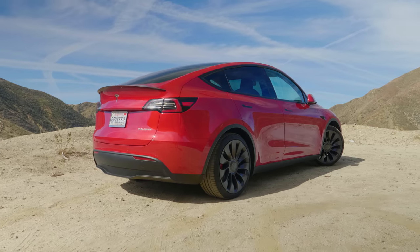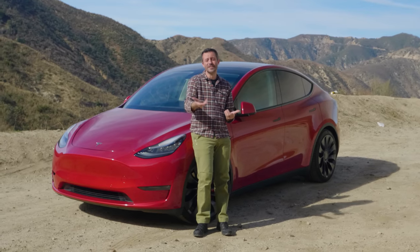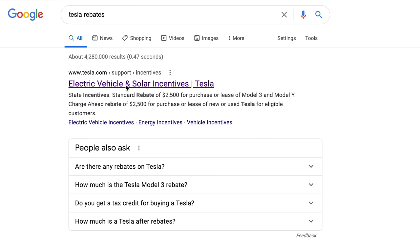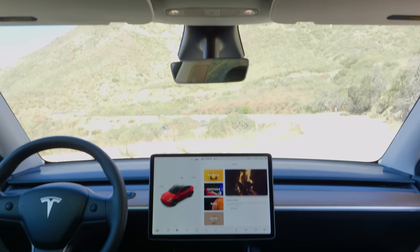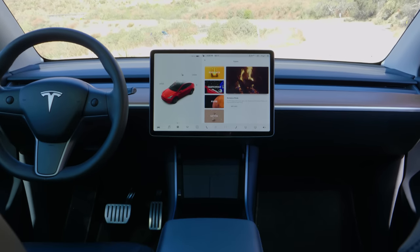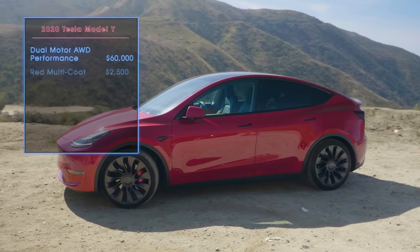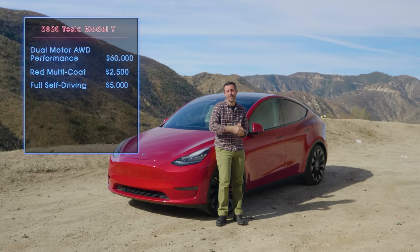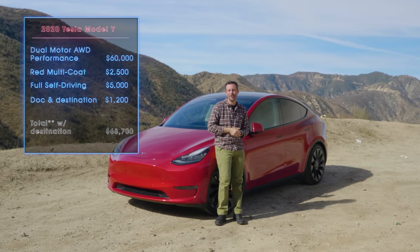As a quick reminder, we pre-ordered this Model Y Performance in March 2019. It had a starting price of $61,000. That price includes destination, but not incentives and rebates, because those change depending on where you live. As for options, we checked the boxes for the no-cost performance upgrade — thus the 'performance performance' name — red paint, and full self-driving capability, which at the time cost $5,000. That brought the as-tested price of this car to $68,700 thereabouts.